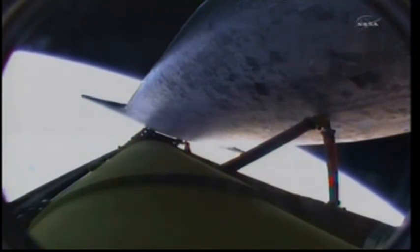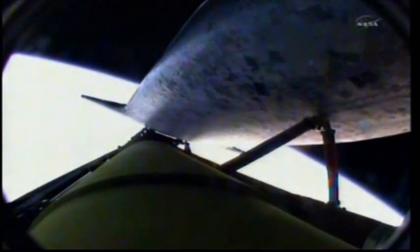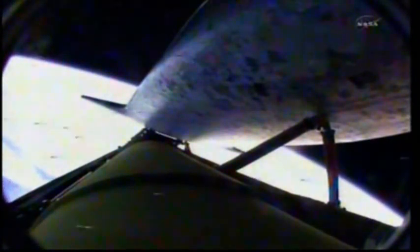Discovery, you are single engine press. Seven minutes 15 seconds into Discovery's flight, the shuttle traveling 12,700 miles an hour, its altitude 66 miles, downrange from the Kennedy Space Center 615 miles. Discovery's engines are now throttling back to keep the forces on the crew and the shuttle to three times the force of gravity. The shuttle is traveling 14,000 miles an hour.